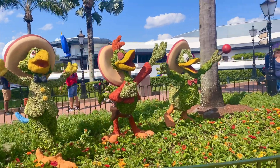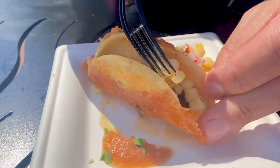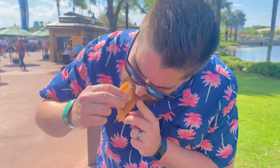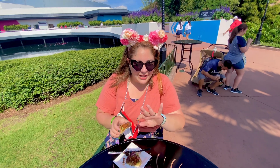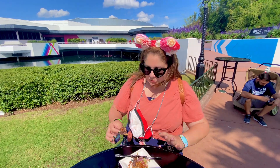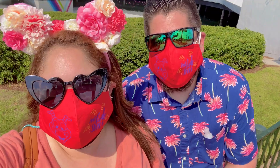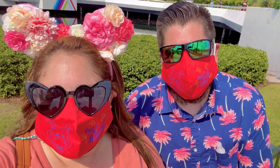We love the Three Caballeros! We're about to try the Sope de Chorizo — I got some chorizo in my hand! So we just finished having some food from Jardin de Fiestas in Mexico and it was good — just great! It didn't overwhelm us. The two items we had were the Rampito Taco and the Sope de Chorizo.